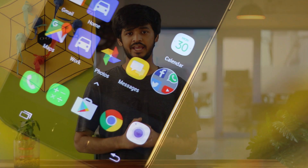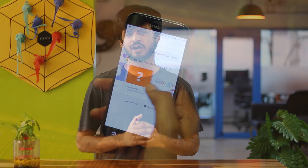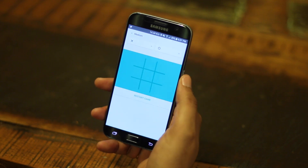When Google launched its Pixel and Pixel XL smartphones, one of their main talking points was the Google Assistant — the AI assistant you could have conversations with. As it turned out, the Google Assistant was way better than any other virtual assistant in the mobile phone market. And now that it is being made available to every Android device running Marshmallow or higher, I think it's time we talked about some cool Google Assistant tricks.